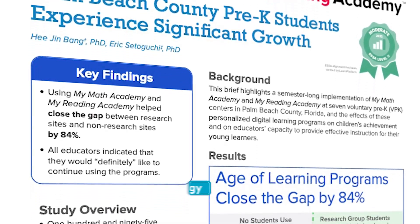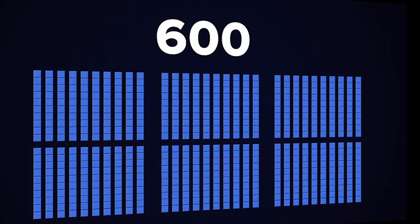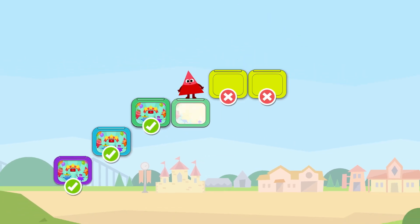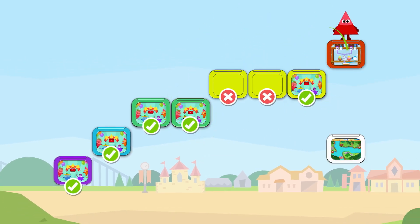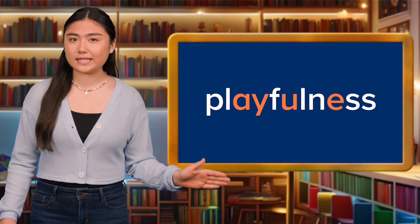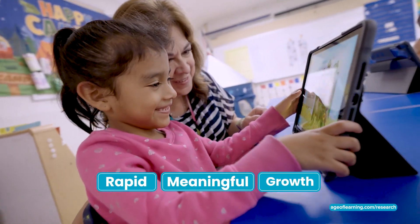Featuring research-based pedagogy and patented next-generation technology, My Math Academy and My Reading Academy accurately measure what each learner already knows and needs to learn next. Real-time dynamic differentiation delivers minute-by-minute high quality instructional support driving rapid, meaningful growth.